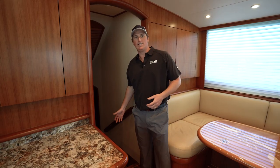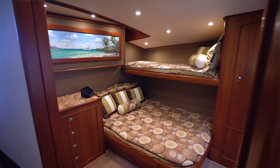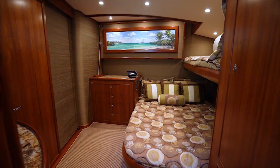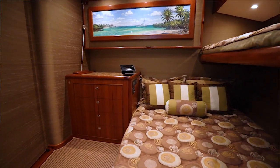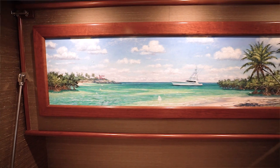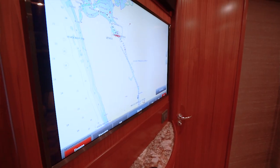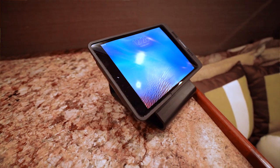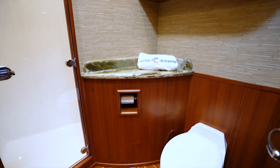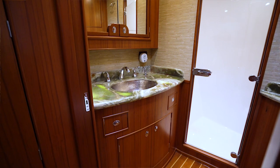Heading down to the accommodations through the companionway, you'll notice beautiful teak and holly flooring and custom wall liner. Coming down the companionway to port is the VIP stateroom. The VIP stateroom is very versatile with a large lower berth, upper bunk, and also a Pullman berth, and features very nice art throughout. Like the rest of the yacht, the stateroom also has upgraded AV equipment — iPad controls your lights, television, and audio — and a beautiful large head with backlit onyx countertops.